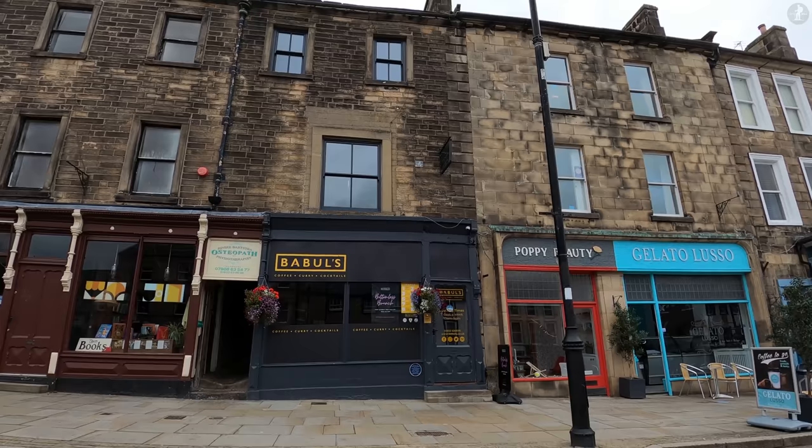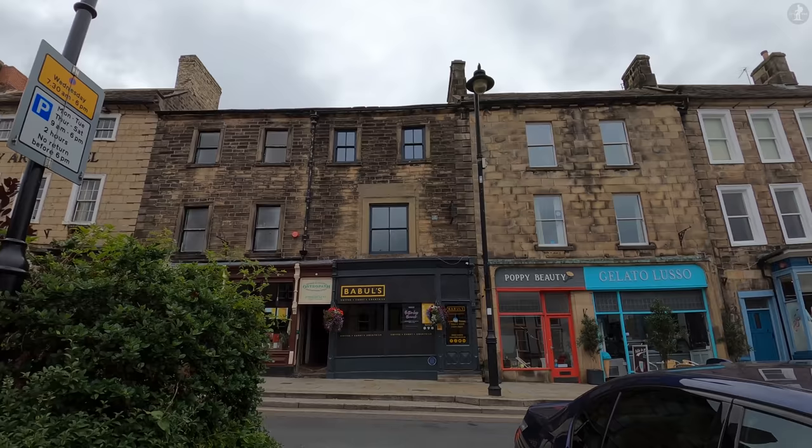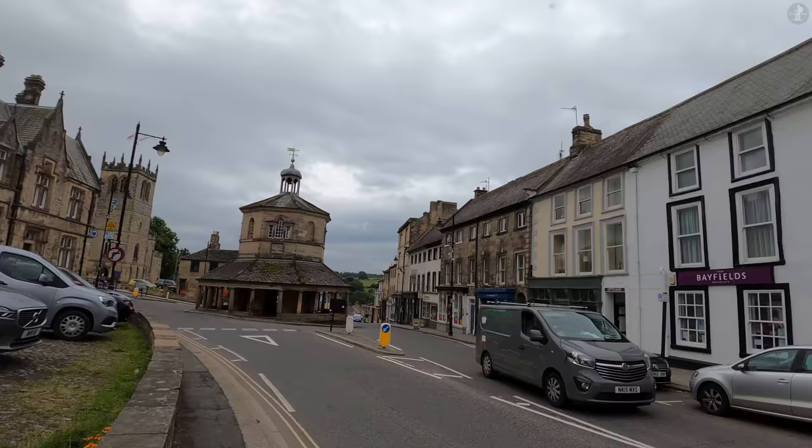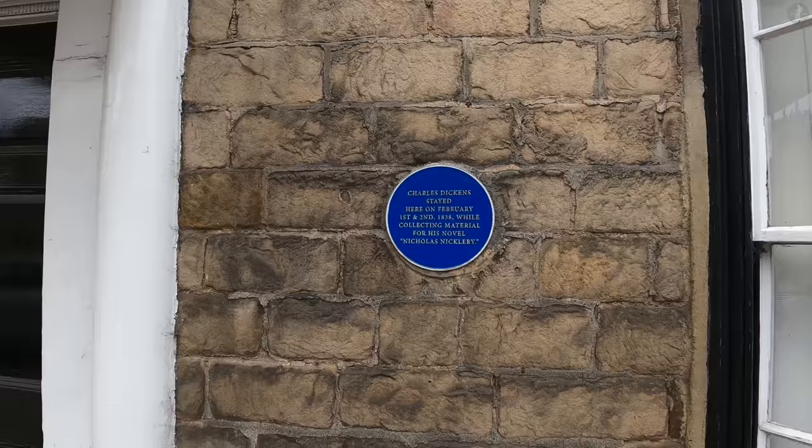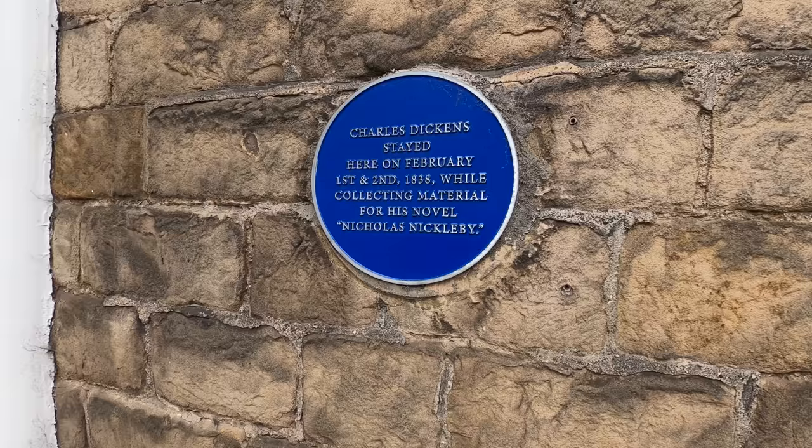That was his third novel, Nicholas Nickleby, the story of a man working at a harsh Yorkshire boarding school. In preparation for the novel, Dickens came here to research the region's boarding schools, basing the school in the story on the nearby Bowes Academy. And it was in the building directly opposite Humphreys' Clockmakers that Dickens stayed for two days in February of 1838. At the time, this building was the King's Head, a central town inn that's now used as a care home.